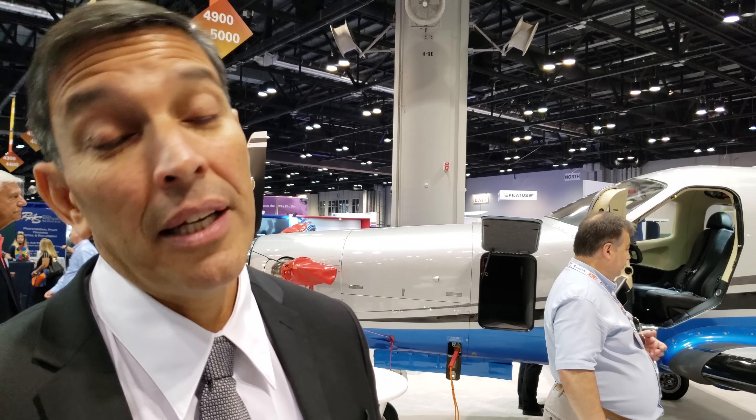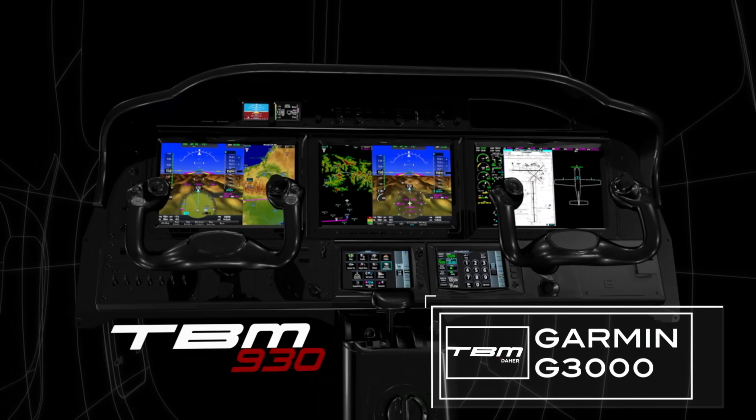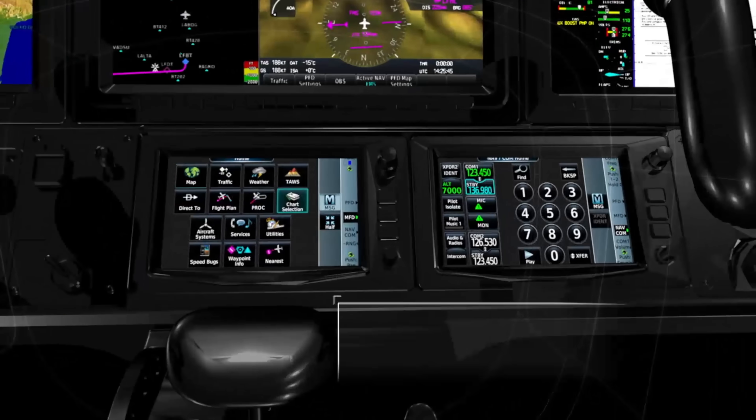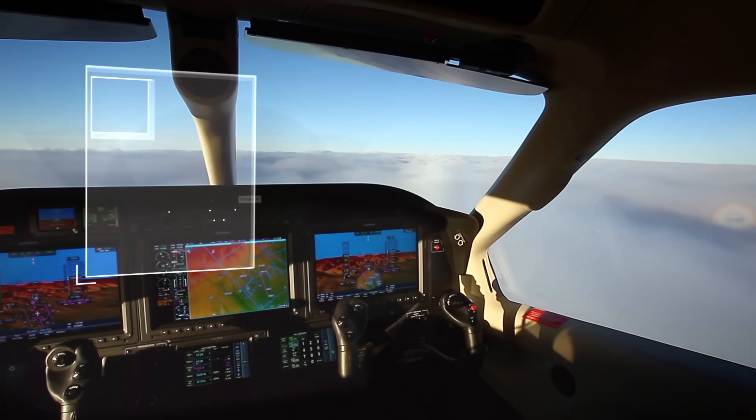What you're seeing here is the TBM 900 series platform. The performance across all TBM 900 aircraft in the 900 series is the same. The offer for 2018 is the TBM 910 and the TBM 930. The 930 is equipped with the Garmin G3000 avionics package. The 910 would be the G1000 NXI — the second evolution of the G1000 platform.